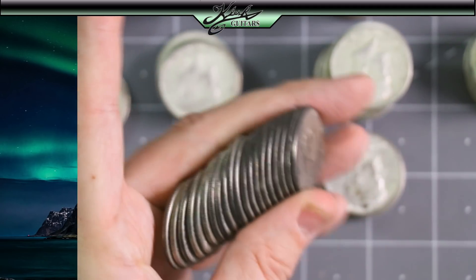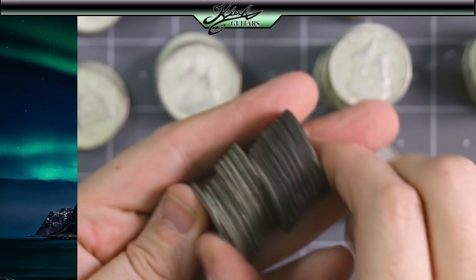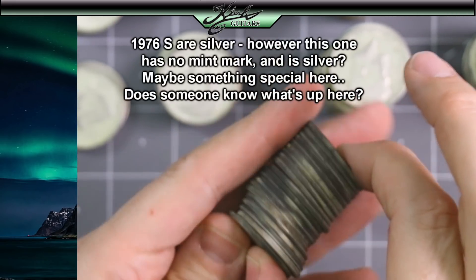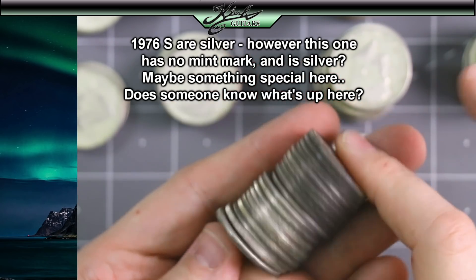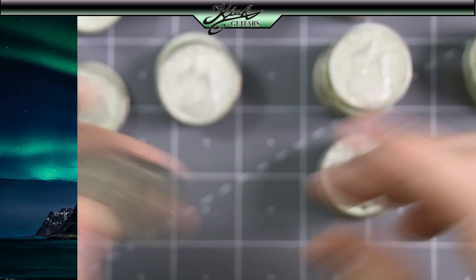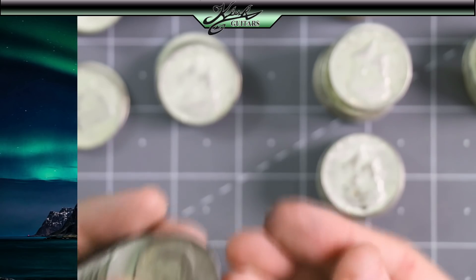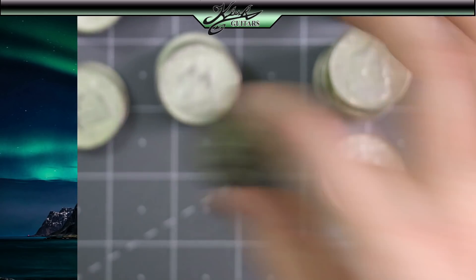You can tell they've been in the roll for a long time because they're tarnished evenly. They all have the exact same tarnish — you see that? The silver is tarnished a certain way. These have been in the rolls for years. That is so cool. And look at my fingers — they're turning black and stuff. This is awesome.